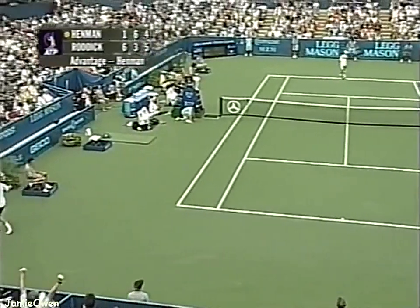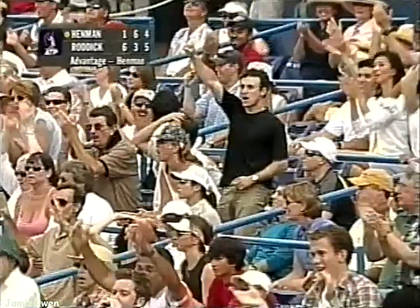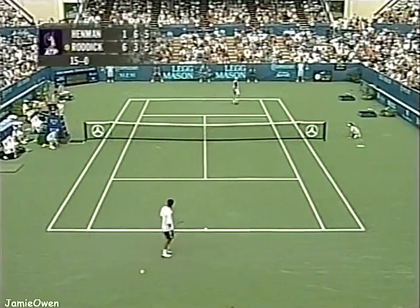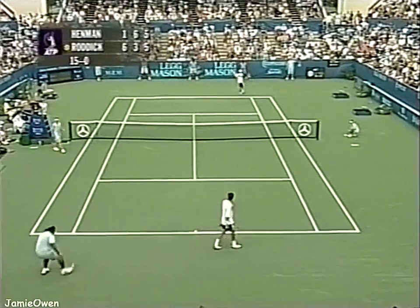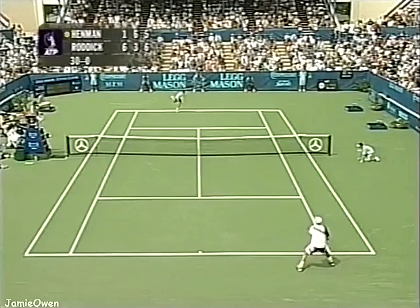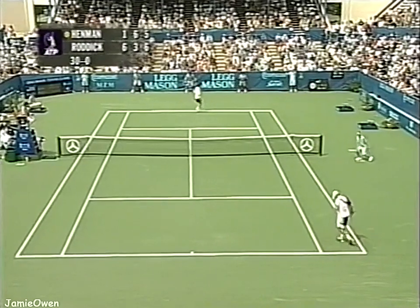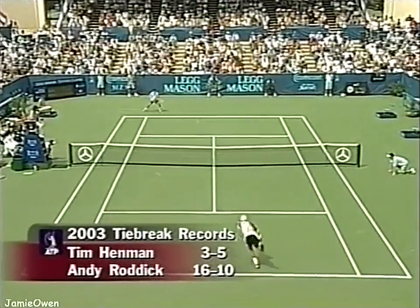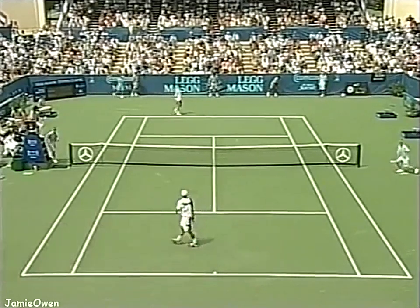A couple of huge forehands from Andy Roddick, but Tim Henman has the answer. Final set, 15-love, Roddick serving. Beautiful slices again by Roddick. Andy is 16 and 10 in tiebreaks — a very positive tiebreak record, and that's a big part of why he's in this position.